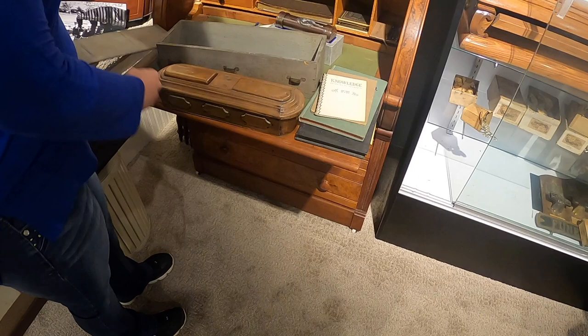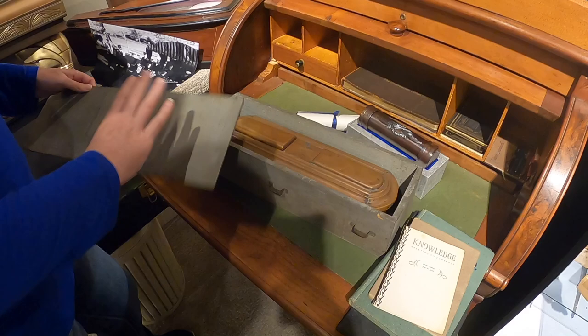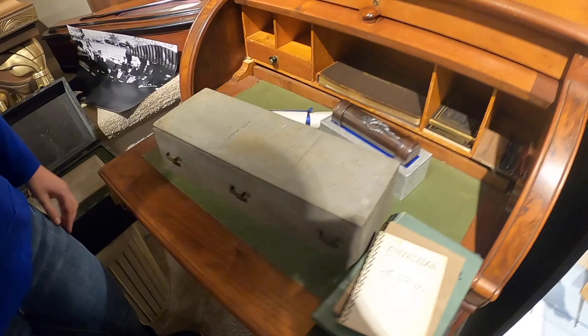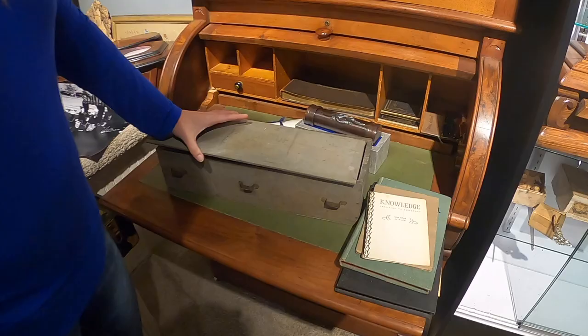You can always get an idea of what they're trying to sell you. You never see that very often - where you can actually put two things together to understand what that door-to-door salesman was offering. This would have been the vault on the outside, and then how the casket fits on the inside.